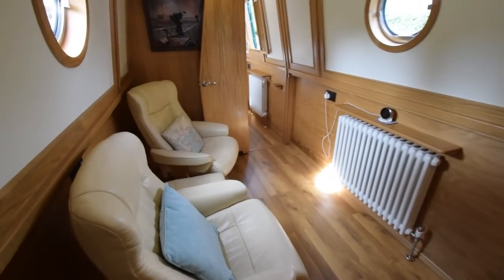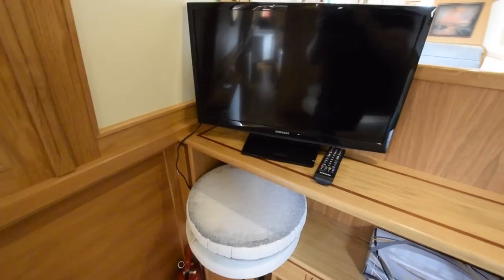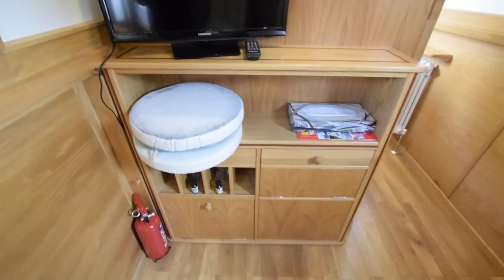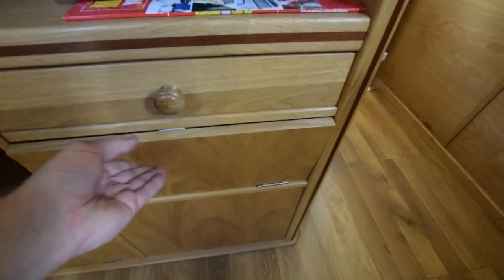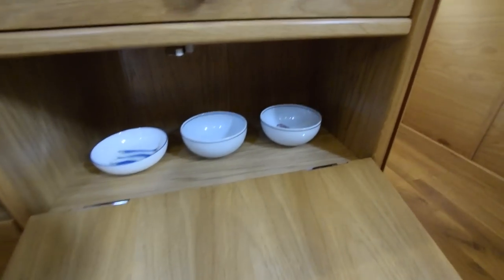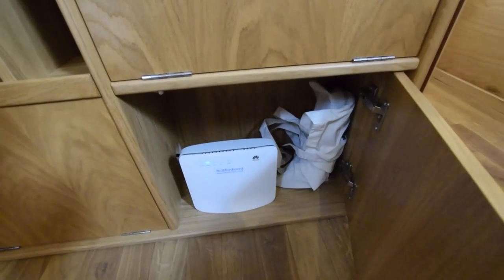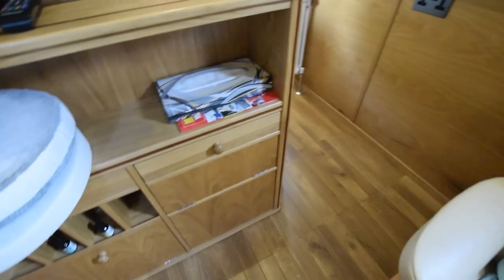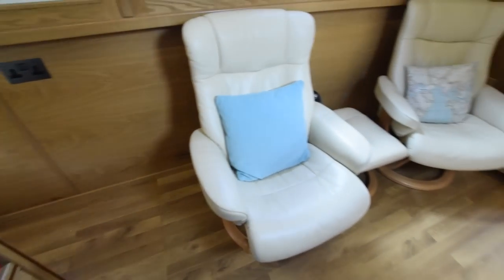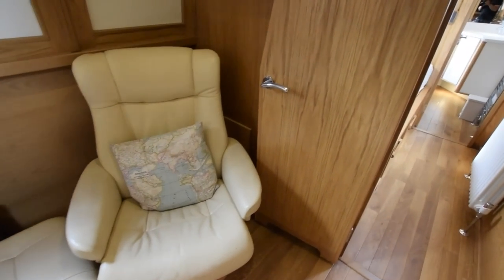And the saloon is next — eight feet eight inches long. Lovely radiators. There's a 24-inch Samsung television with a storage unit underneath. It's so well looked after, this boat. That's an internet router — onboard Wi-Fi — and a couple of super comfy armchairs with a footstool.